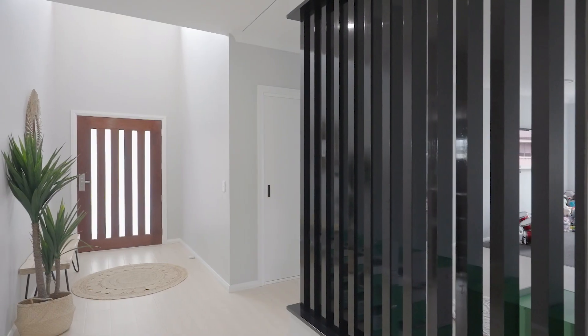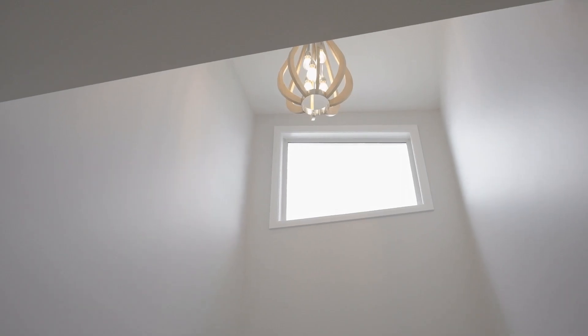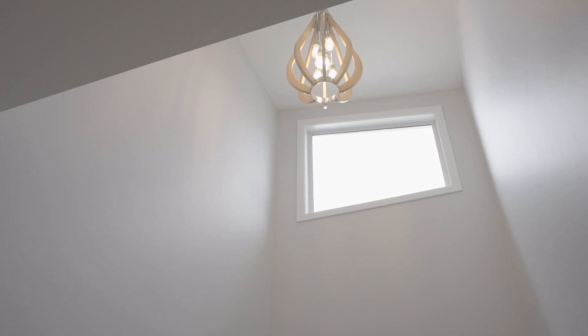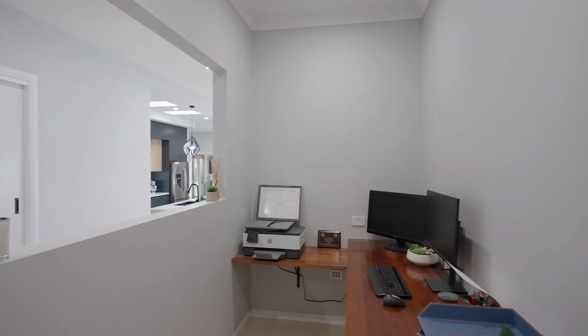Walking through the front door, your eyes are drawn to the vaulted ceiling void, which is accentuated by a fixed glass window to let light into the space and a beautiful feature pendant light. This is the perfect intro to what lays ahead.